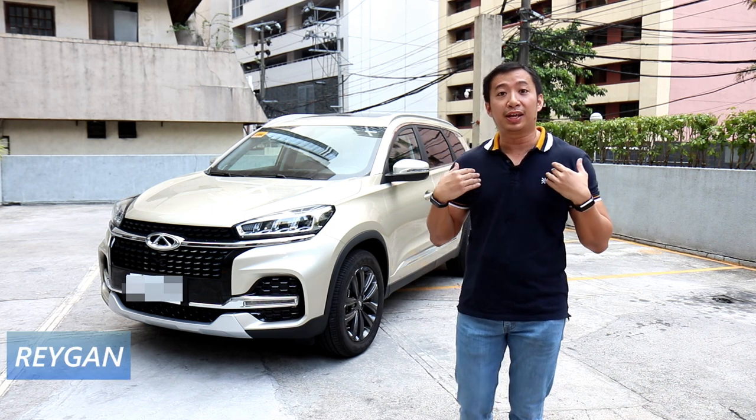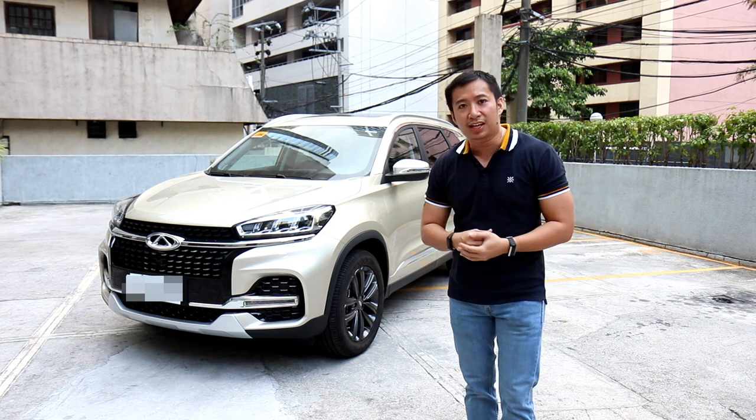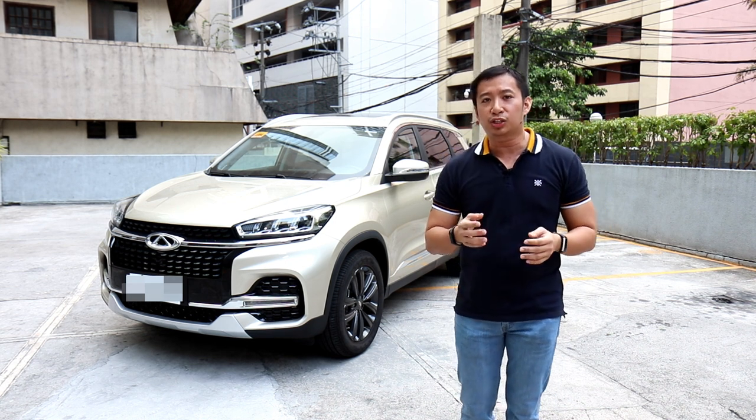Hi guys, welcome back to another car review. I'm Ray Gann and today we have our first featured car after the Philippine lockdown. What I have here is the flagship model of Chery Auto Philippines — this is the 7-seater Chery Tigo 8 Luxury EX.